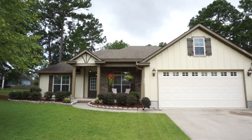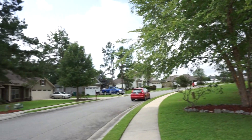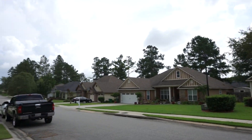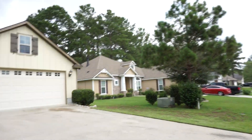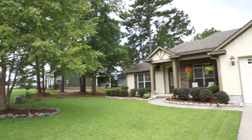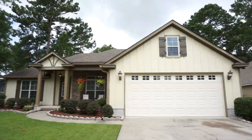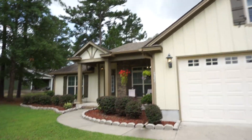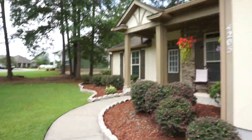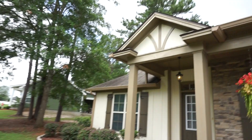Welcome to 4205 Whithorn Way in Highlands Subdivision, Valdosta, Georgia. This is a very exciting house to show you because you can already see by the landscaping and the exterior how well maintained this house has been. It has been a joy for the sellers and it will be a joy for the new owners.